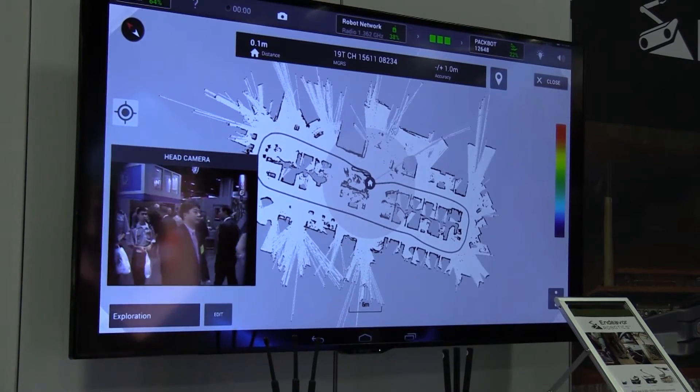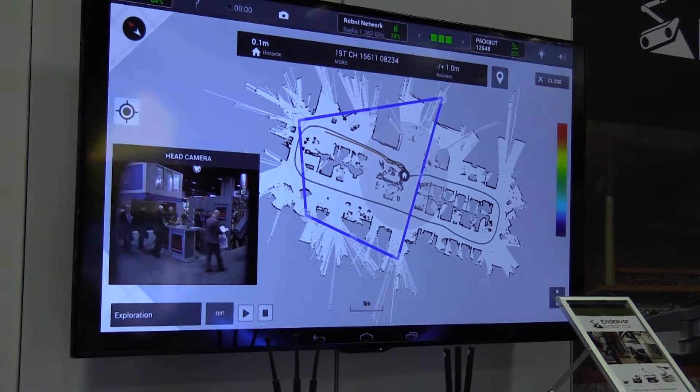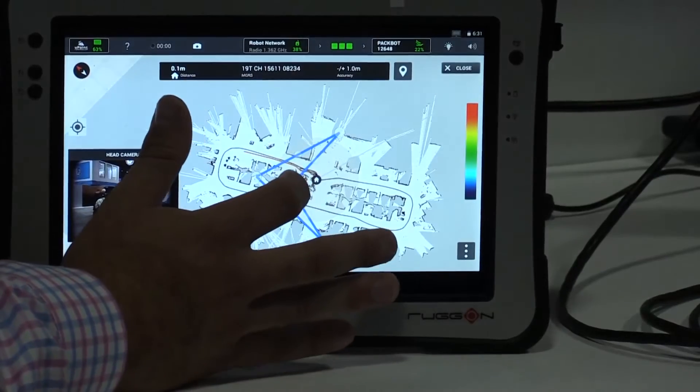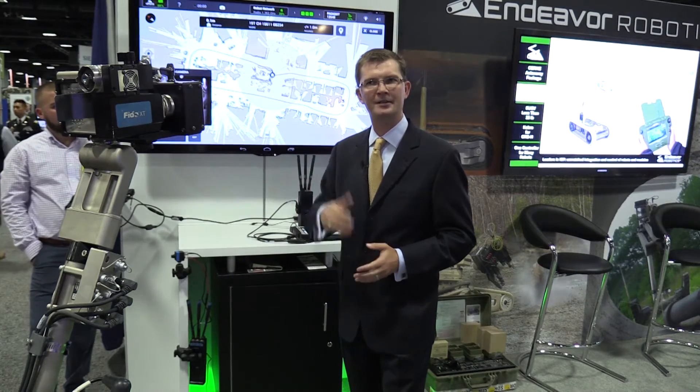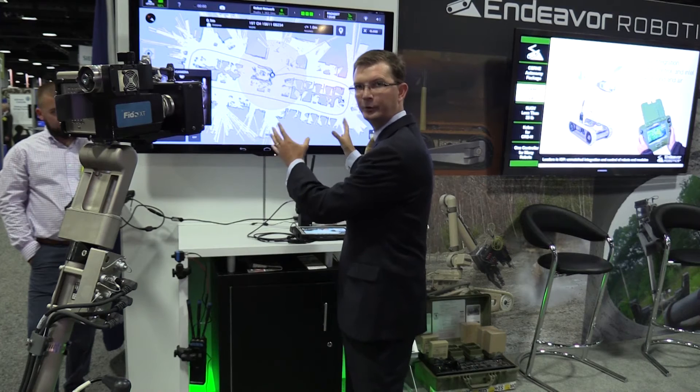As the robot goes through that area, not only does it build a map, but it can overlay any hotspots that it detects on that map, indicating with yellow or red whether there's been a sensor hit or a sensor alarm. So we can get a full picture of what's inside a building, or what's downrange and around a corner, all in an integrated map view.